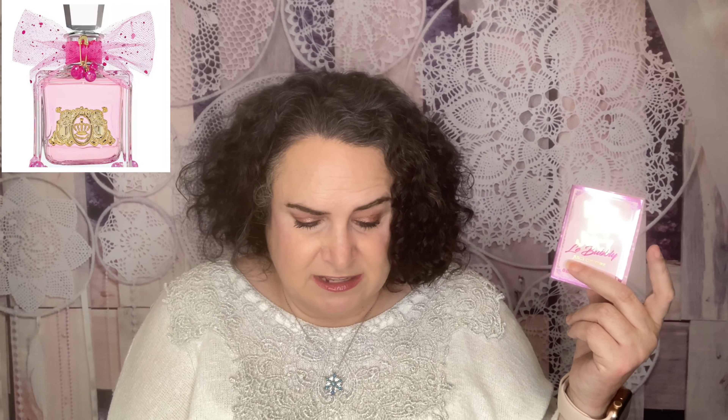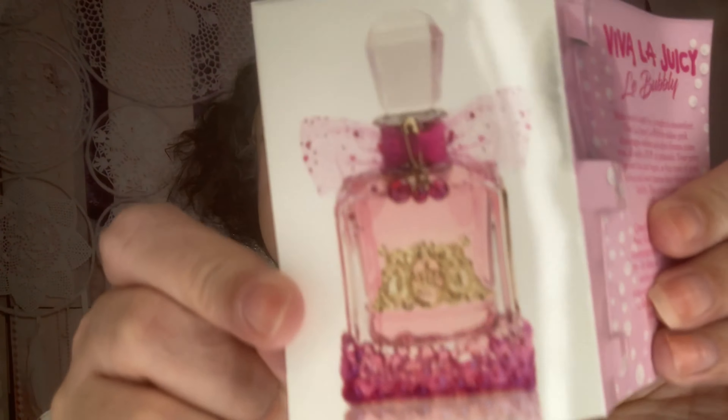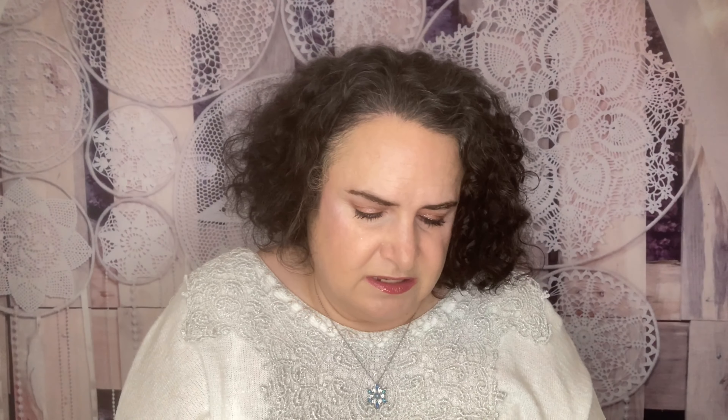We have two fragrances! From Juicy Couture — this is the new Viva La Juicy Love Bubbly. Every spritz of this juicy newcomer bursts with fizzy pink berry notes and sweet jasmine. Look how pretty the full-size bottle looks! I really like it — it's really light, it's really refreshing. I really love this one.